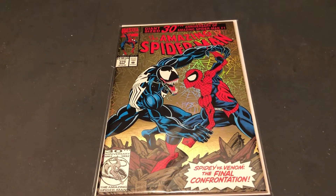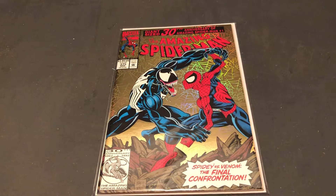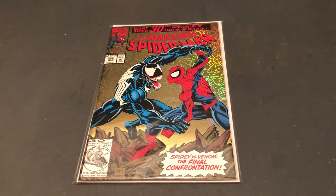So that's a look at another classic Spider-Man cover from the 90s. Until next time, more Marvel Character Talk. Thanks for watching.